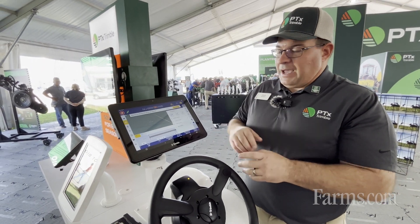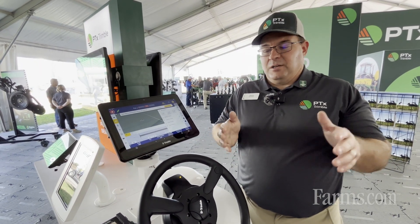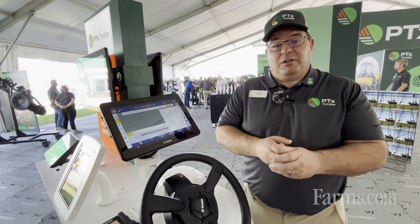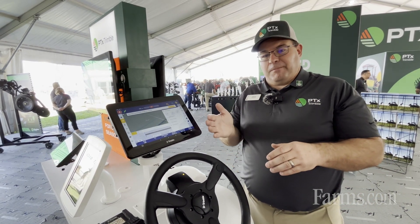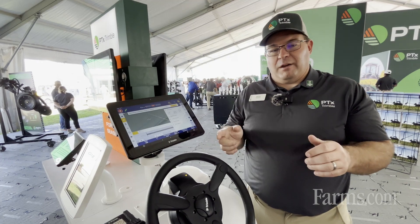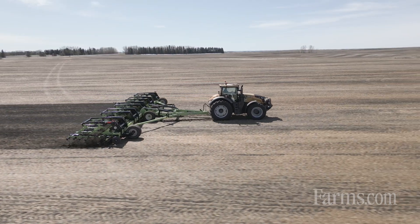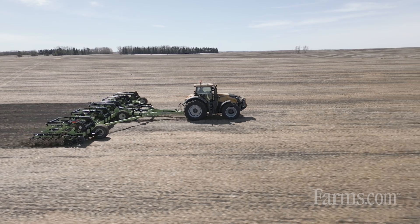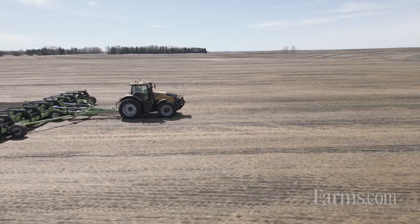We've also added end-of-row turn functionality and enhanced it so you can now skip passes. For example, if you're doing a deep tillage operation where the implement is not very wide, you may want to skip over two or three passes. Whatever the turning radius of the tractor is, you can now automatically calculate that into the system, and it will keep operating in a racetrack pattern as you go across the field.